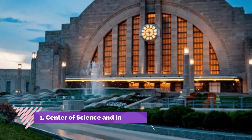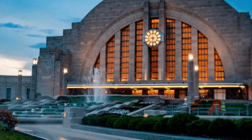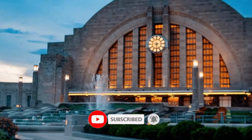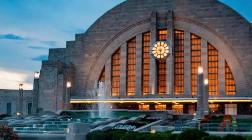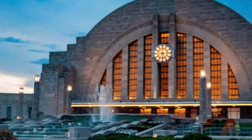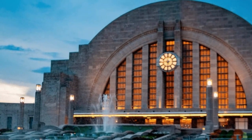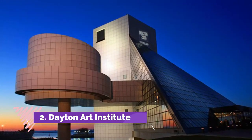Number one: Center of Science and Industry. COSI is a great science museum for kids, but they have lots of interesting events for adults as well. The first Thursday of every month is COSI After Dark, a 21-plus event. Check out their new state-of-the-art planetarium.